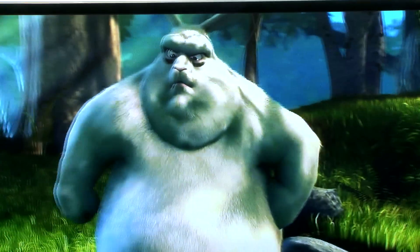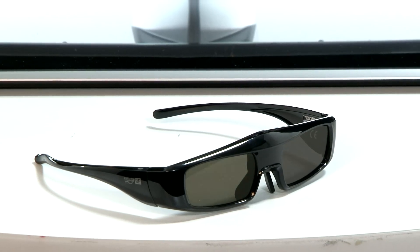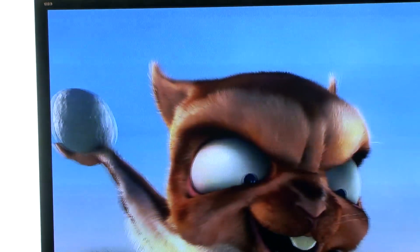It also supports 3D, and again it's about the best we've ever seen from a TV. It uses active technology, where the lenses on the glasses flick on and off to give a different image to each eye. And unlike many TVs that use this technology, it suffers very little from crosstalk, where the images appear to overlap a little.